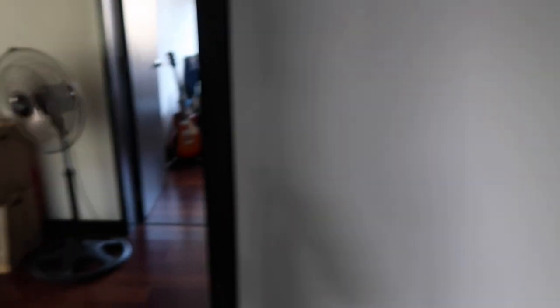Okay, so if you follow me on Instagram, you know that we renovated our house. So we're currently staying at my mom's house. I'm gonna show you my room — it's a rented room, by the way.